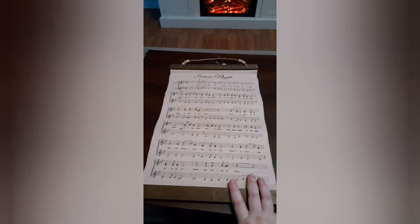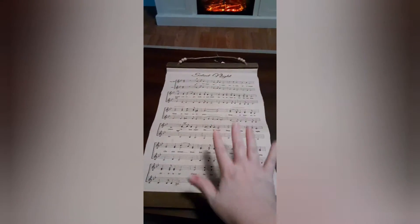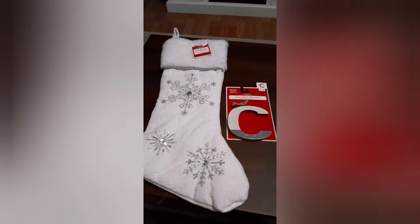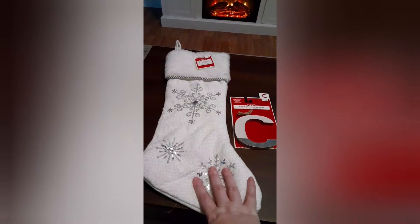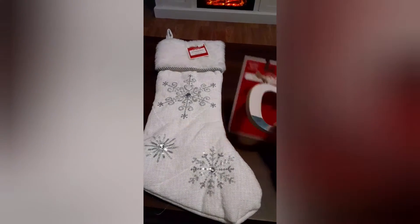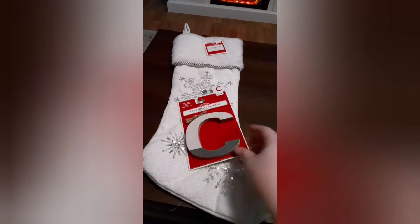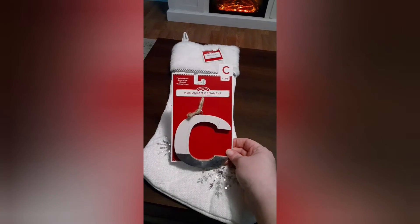I found this really cute 'Silent Night' song sign — it was only $4.88. I thought it was really cute, I had to have it. 'Silent Night' is actually one of my favorite songs. And then my husband and I picked up this stocking which I really love — it's cute with the snowflakes. And then we got this farmhouse style piece — love, love, love it.